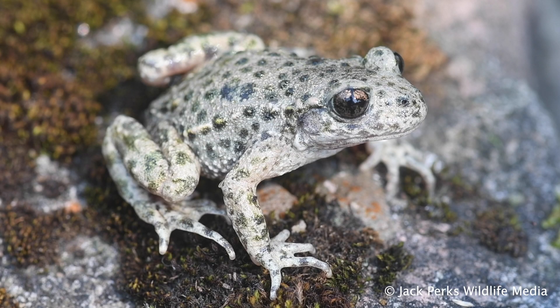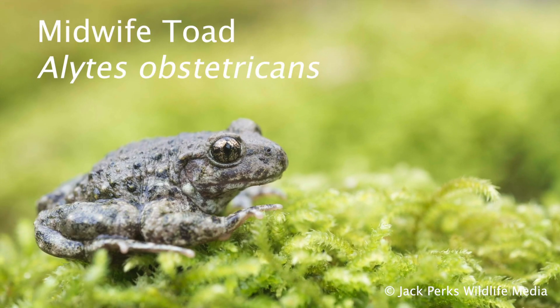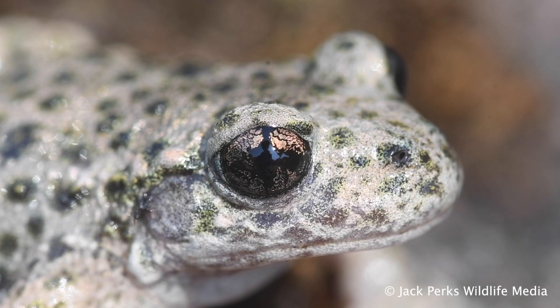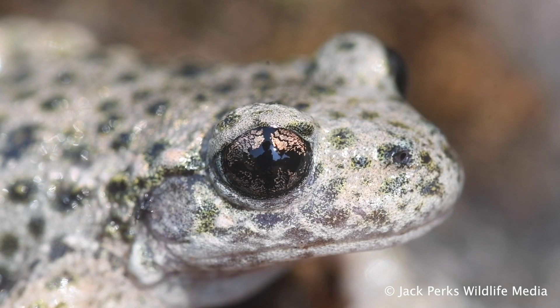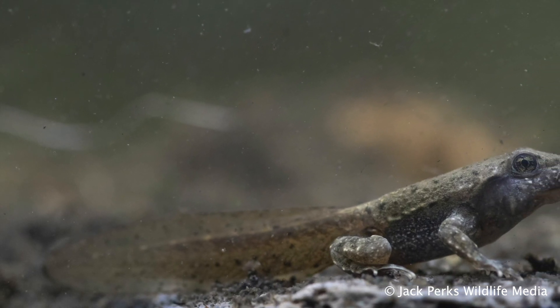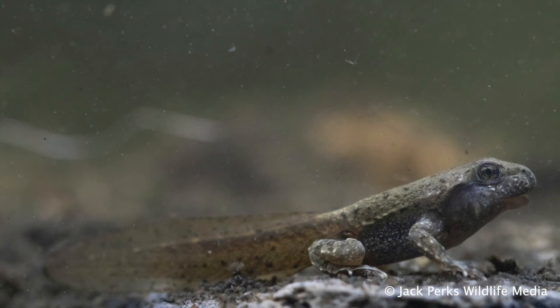Two non-native species are also found, though not true toads. The midwife toad is found in areas like Bedfordshire, Nottinghamshire and Norfolk. It gets its name because the male looks after the eggs and deposits them into a pond. The tadpoles get huge — a whopping 7 centimeters — twice the size of the adults.